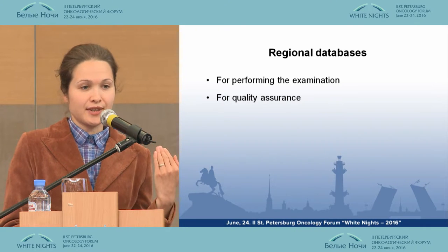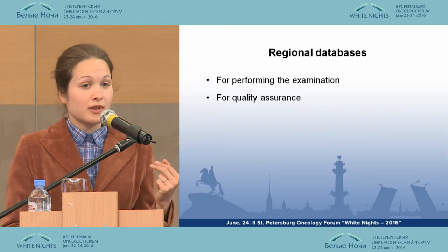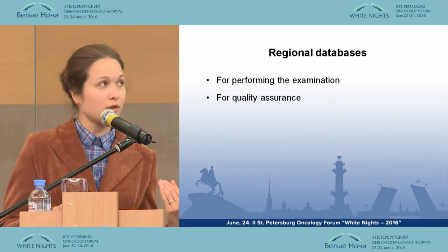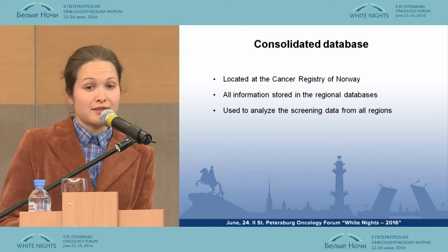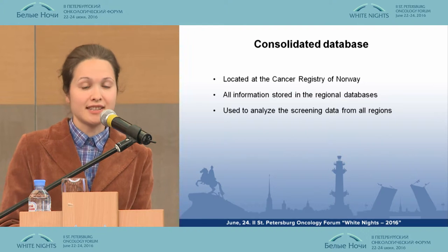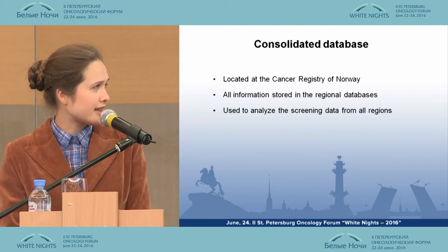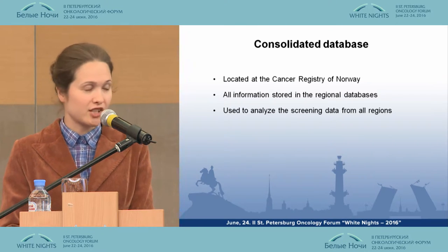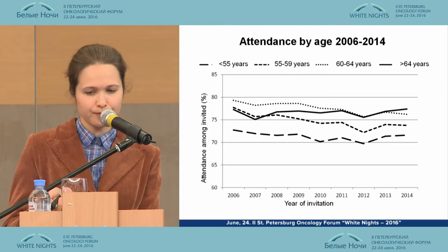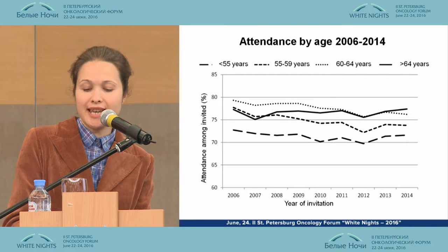The Cancer Registry of Norway provides the regions of Norway with special databases, which are important for quality assurance, and the different counties can compare themselves to others. The most important result of this integration is a consolidated database — the Norwegian Breast Cancer Screening Program database — located at the Cancer Registry of Norway, gathering all information from regional databases and used for analysis of screening data. Thanks to this database, we can perform different types of quality assurance and research.